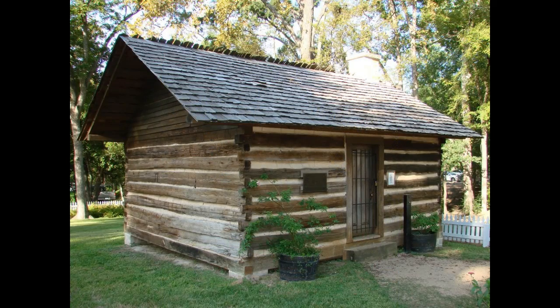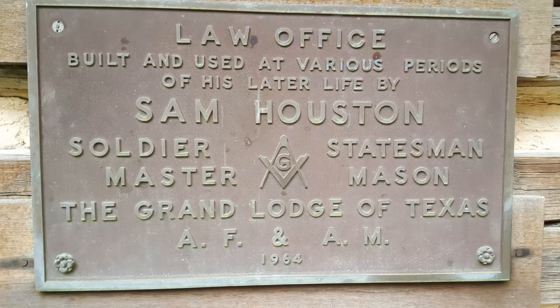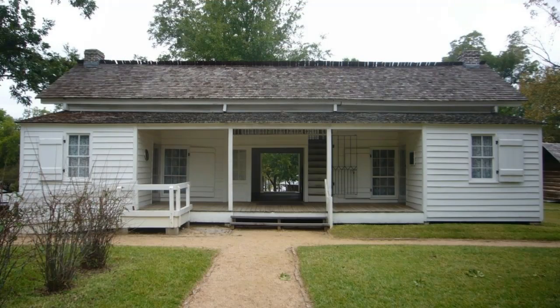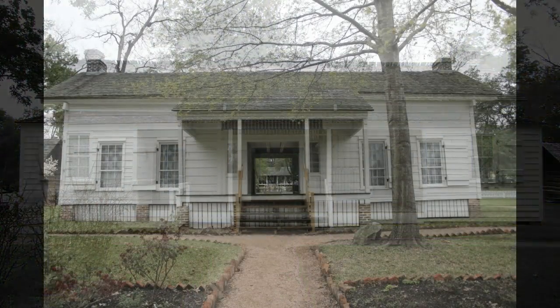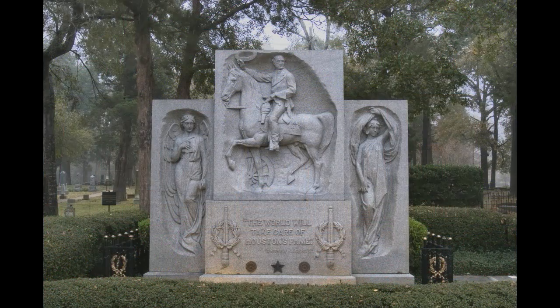He supported annexation by the United States, and after annexation in 1845 he became a U.S. senator and finally governor of Texas in 1859, whereby Sam Houston became the only person to have been governor of two different U.S. states through popular election, as well as the only state governor to have been a foreign head of state.